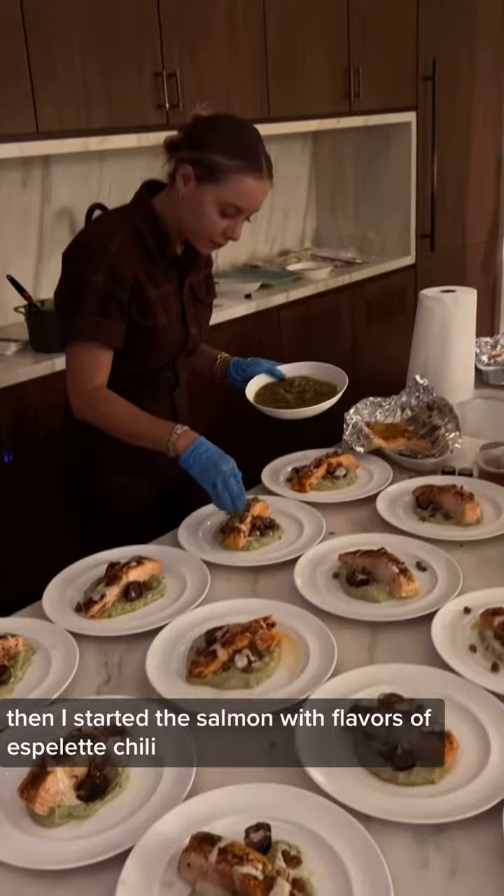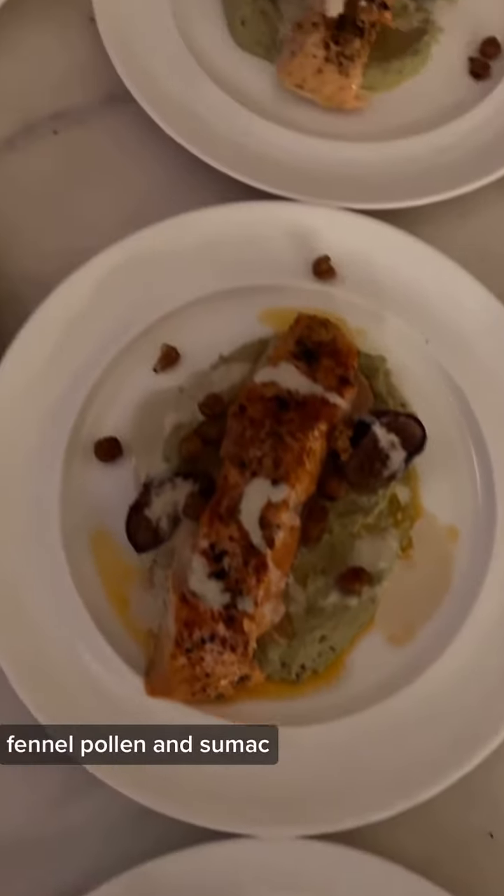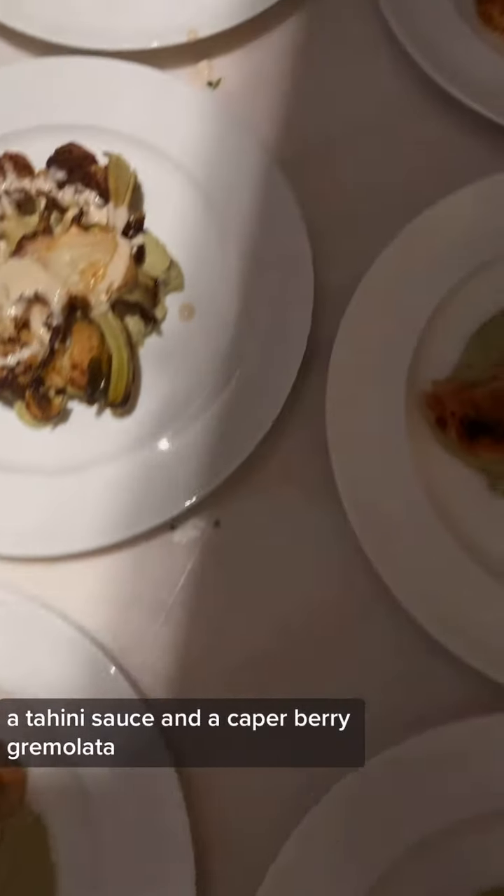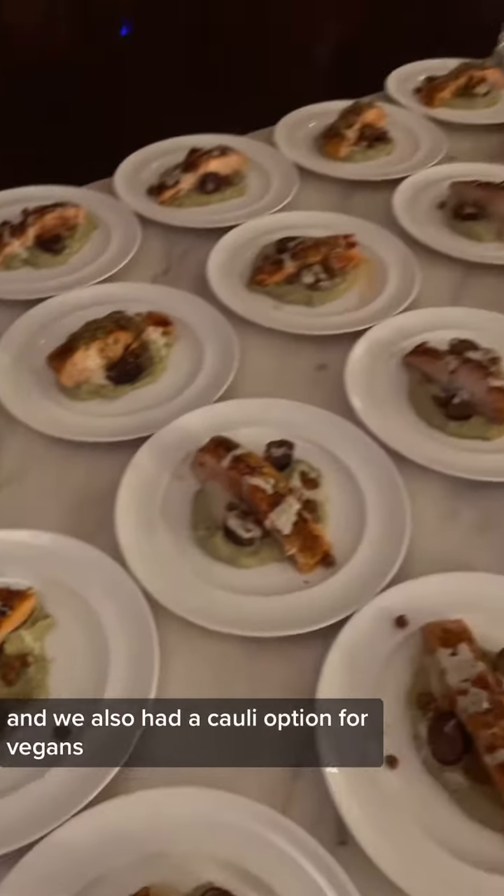Then I start on the salmon with flavors of espalette chili, fennel pollen, and sumac with caramelized figs, crispy chickpeas, a tahini sauce, and a caperberry gremolata. We also had a cauliflower option for vegans.